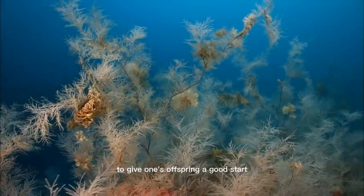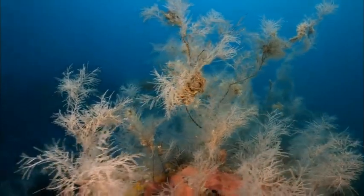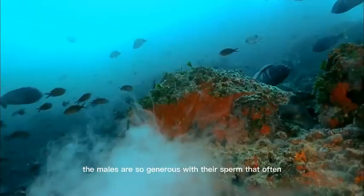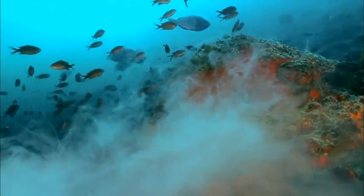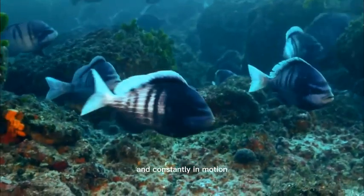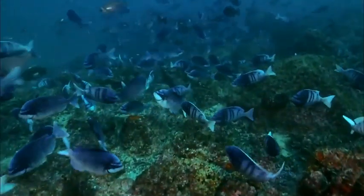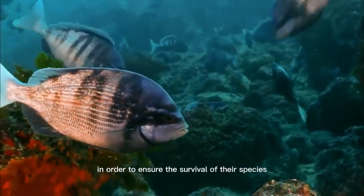There are many different strategies to give one's offspring a good start. Some are surprisingly easy. The mass mating of the black sea breams — the males are so generous with their sperm that often a cloud of it will engulf the entire wedding party. Countless couples, constantly in motion. A predator would have a hard time to find its bearings in this schooling behavior. The fish's instincts cause them to mass mate in order to ensure the survival of their species.